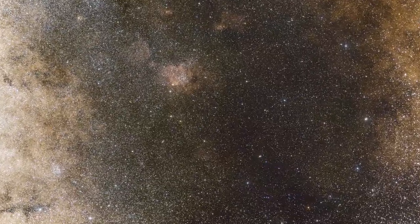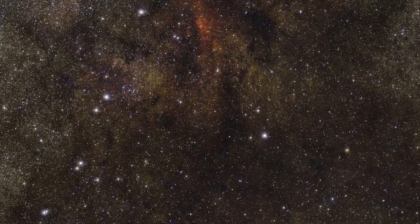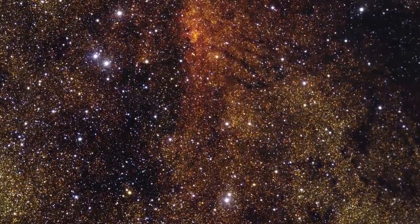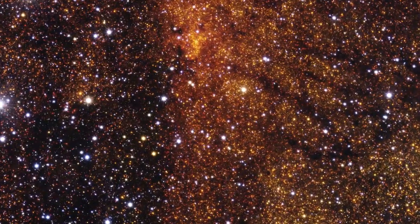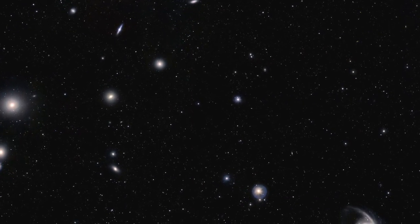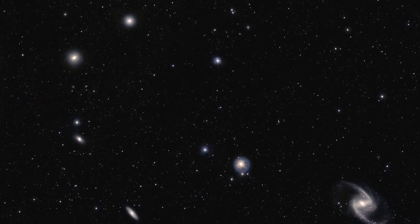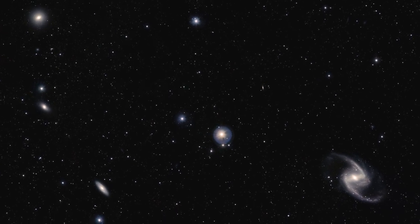VISTA has also created a dramatic view in the direction of the center of our Milky Way galaxy. The wide field of view and the highly sensitive infrared detectors allow over one million stars to be seen, many normally hidden behind dust. The Fornax Cluster of Galaxies, one of the nearest rich collections of galaxies, is also featured — VISTA's large field allows many of the cluster's galaxies to be imaged at once, including the elegant classical barred spiral galaxy NGC 1365 at the lower right.